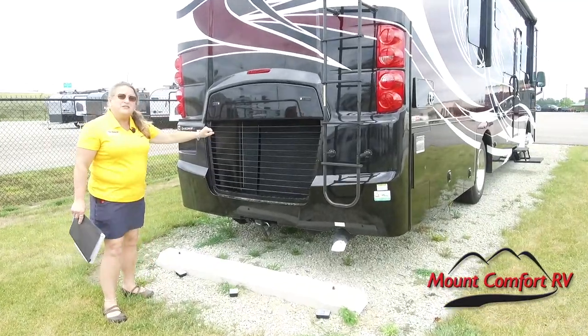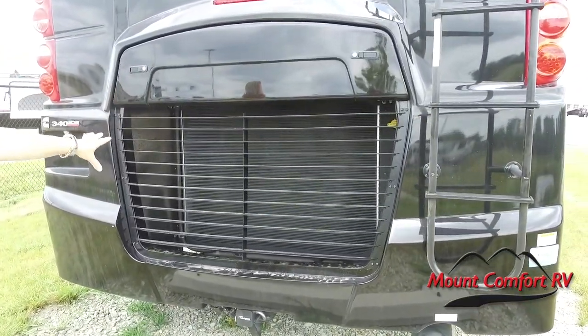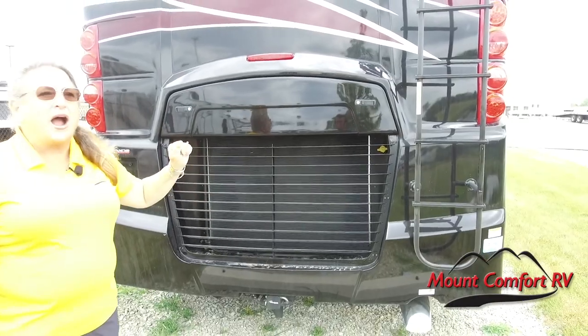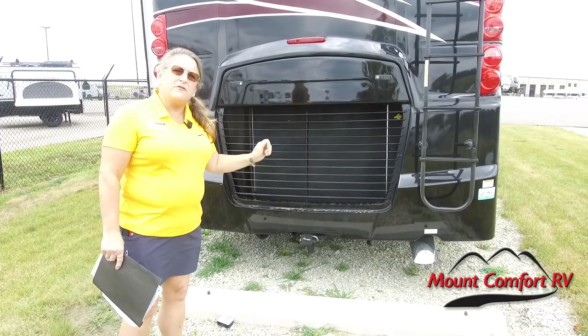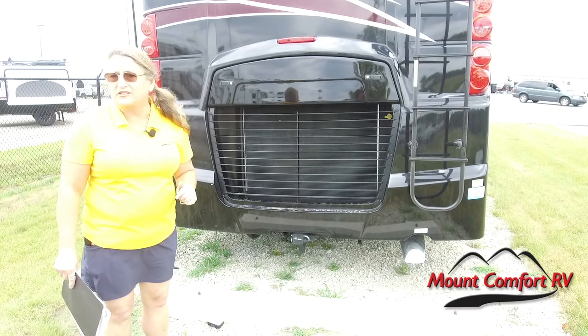The first thing we're going to do is take a look back here. We've got a Cummins 6.7-liter diesel engine. She's got 340 horsepower and about 700 foot-pounds of torque, so she's going to do what she needs to do to get you through the mountains. We're going to have about an 8,000-pound hitch on the back, so you can definitely tow a nice vehicle behind.